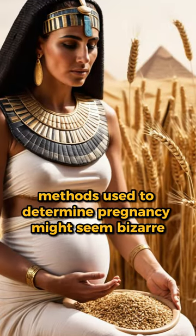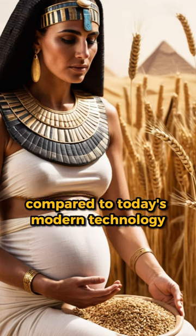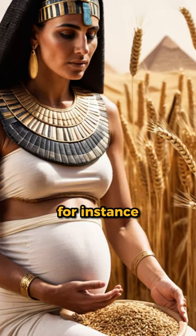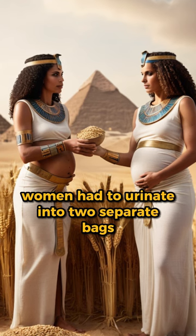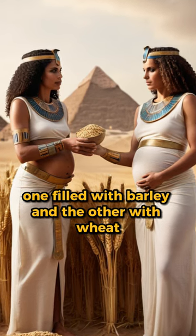In the past, methods used to determine pregnancy might seem bizarre compared to today's modern technology. For instance, in ancient Egypt, women had to urinate into two separate bags, one filled with barley and the other with wheat.